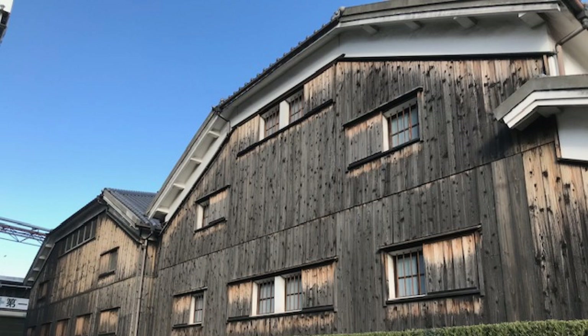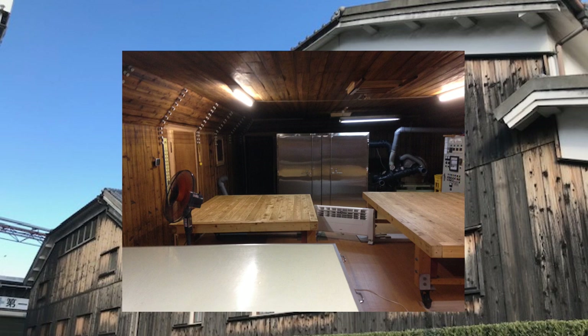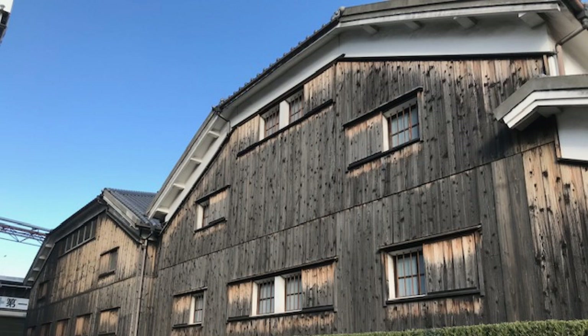Sake is not the only thing that is made using koji in Japan. Many things in traditional Japanese cuisine and traditional Japanese alcoholic beverages are made using koji. For example, miso is made using koji — the western half of Japan uses predominantly barley based koji to make their miso, and the eastern half uses predominantly rice based koji, though that's a generalization. Shoyu, commonly known as soy sauce, also uses koji, as do many other pickling agents. Beyond cuisine, the distilled beverages shochu and awamori are both made using koji. So koji is quite common in Japan and is not limited to sake production.